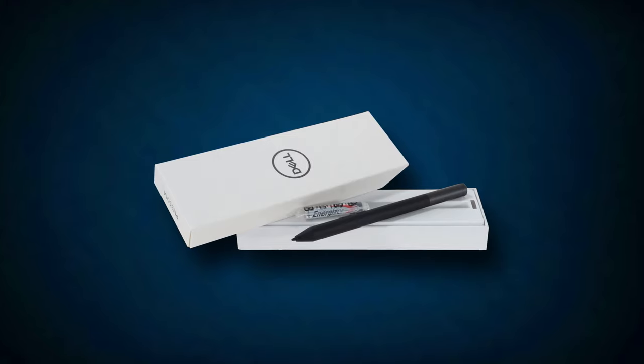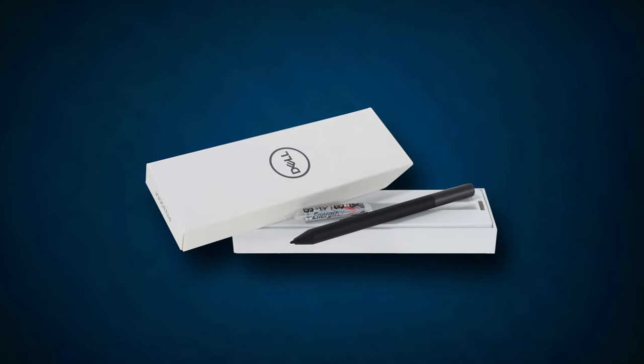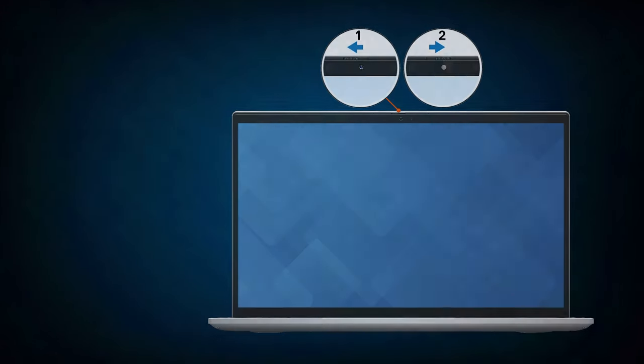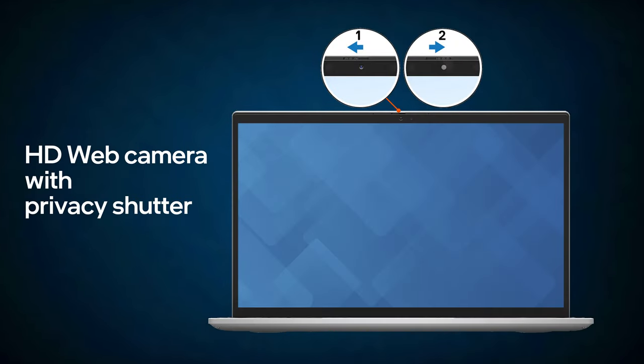Thankfully, Dell has complemented this convertible device with a stylus inside the box. Also, there is a fingerprint reader embedded onto the power button, and the HD web camera features a privacy shutter.